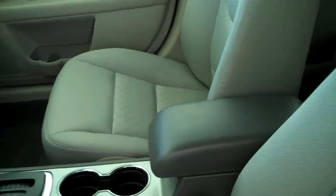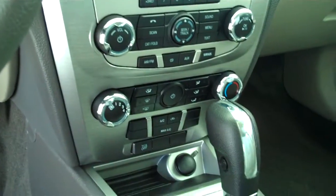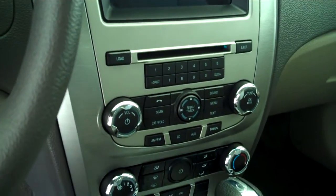This one does have the gray cloth interior, center console with storage. This one is automatic with downhill assist, ice cold AC, AM FM satellite CD, and MP3 player.